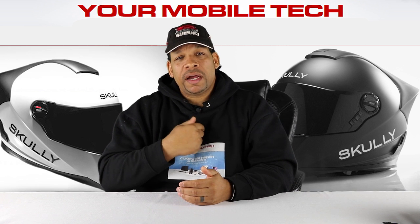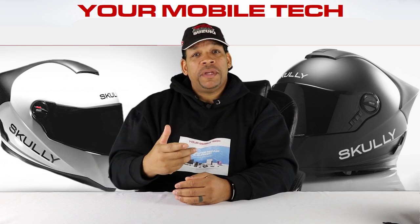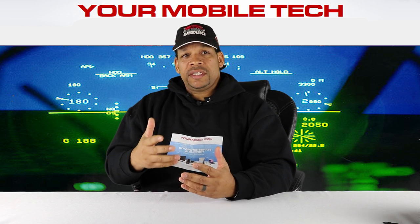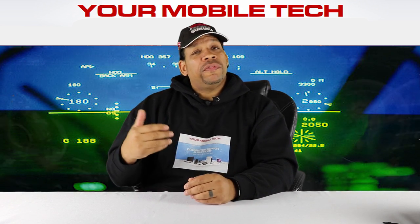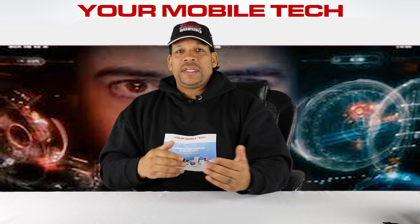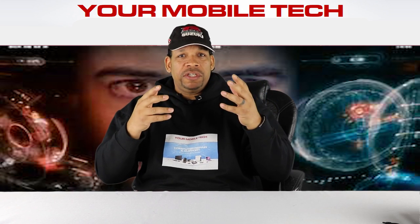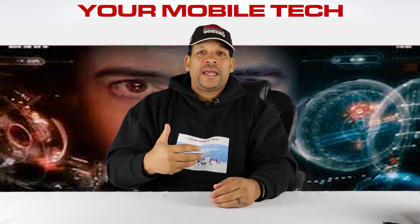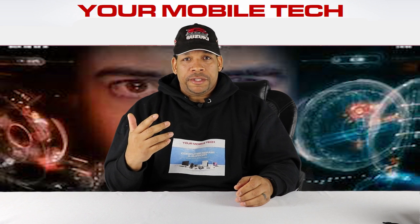But the number one thing that caught my eye was that it featured a heads-up display. For most people, when you hear heads-up display you think of fighter pilots locating targets, or you think of Iron Man flying around with all that information displayed on his face shield. So you think, how cool is it that I could be riding a motorcycle and get all this information on my screen.